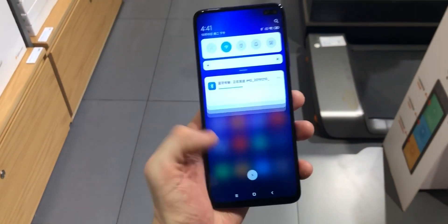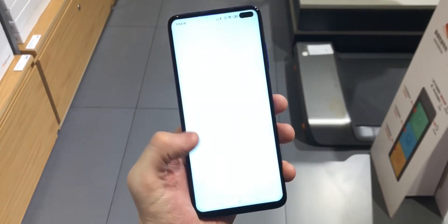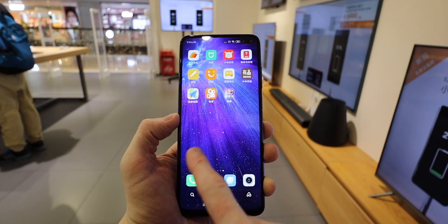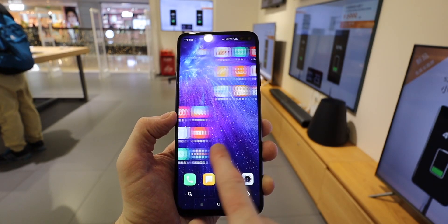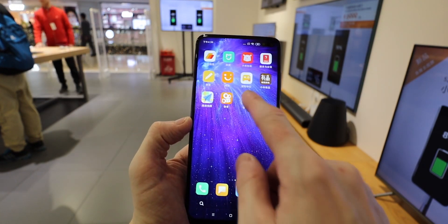It's absolutely impossible to test the camera until we get one in for real testing, so subscribe if you want to see the camera test versus competitors — that will be coming very soon. The front camera is 20 megapixels, and the secondary front camera is actually a time-of-flight sensor, not an ultrawide.